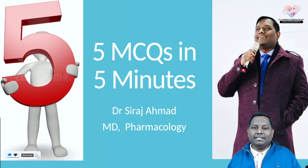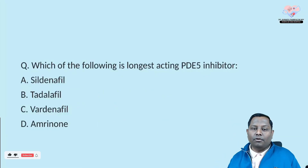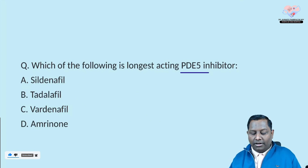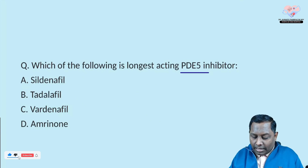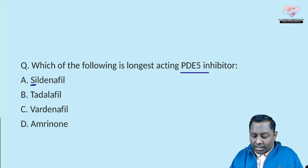The very first question: which of the following is the longest-acting phosphodiesterase-5 inhibitor? Now, phosphodiesterase-5 inhibitors include sildenafil, tadalafil, and vardenafil — all of them are PDE5 inhibitors. Sildenafil lasts for six hours, vardenafil also lasts around six hours, and tadalafil lasts around 18 hours.